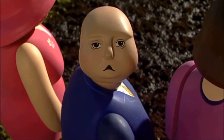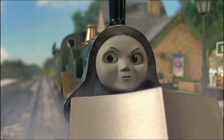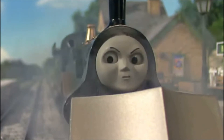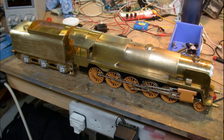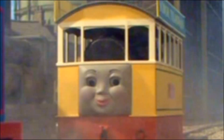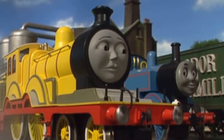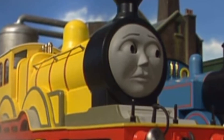The HIT era did have a somewhat consistent formula. You can notice it with almost every character they introduce — very complex and hard-to-build model characters that have a lot of potential — and they only use them once or twice: Fearless Freddy, Flora, Mighty Mac, Proteus, Stanley, Neville, Dennis, Hector, Molly...